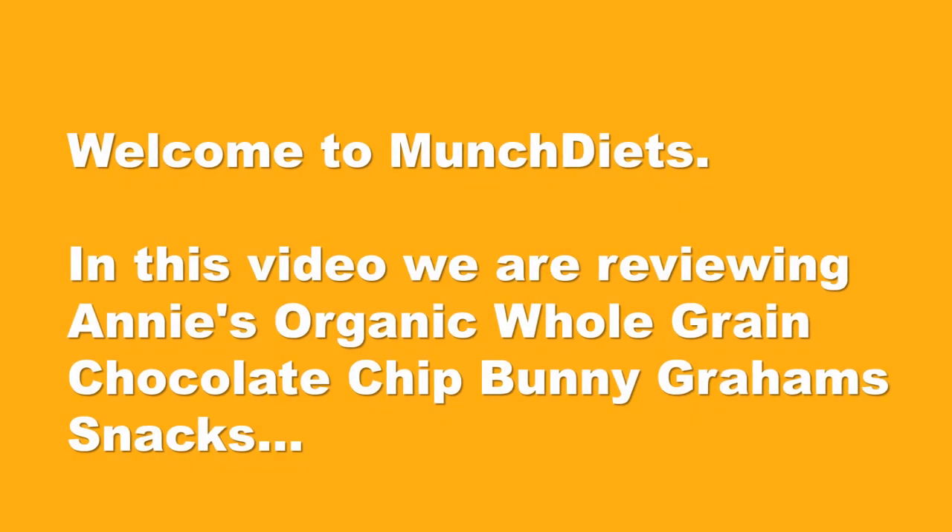Verdict: these bars really are a taste kids love and ingredients parents want. Whole grain soft baked bars and crunchy oat bites combine oats with fruit-forward or chocolate flavors for a unique and delicious snack — a brilliant high fiber snack for kids.